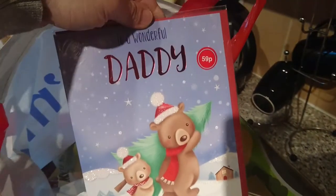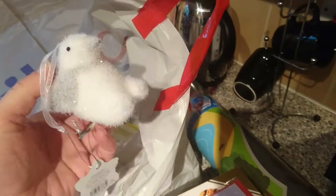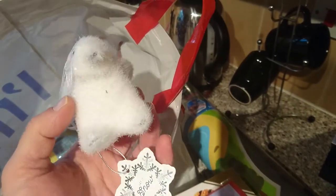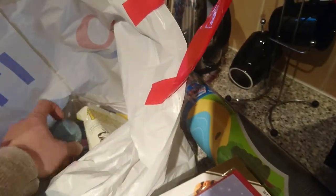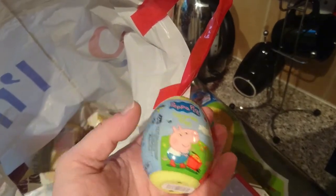I just got this Daddy's Christmas card — 59p for the kids' gifts to the daddy. I couldn't not get this. I think this was 99p and it's a gorgeous penguin snowflake Christmas decoration for our tree. Then I just got two more of the Peppa Pig things — they were 49p.